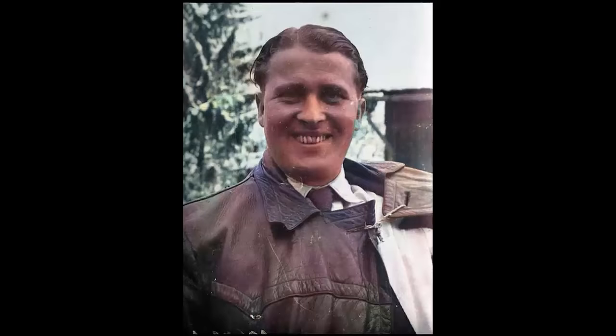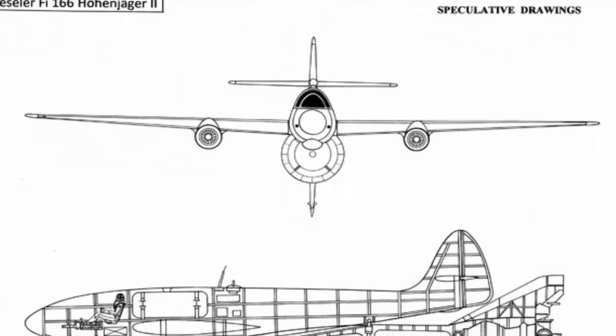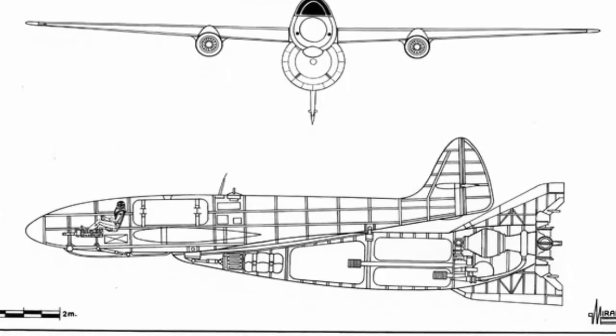Werner von Braun, a German aerospace engineer, first envisioned a vertically-launched rocket interceptor to strike enemy aircraft before returning to land in 1940. Despite being rejected by the Luftwaffe Ministry of Aviation, the concept piqued the interest of German engineer Erich Bachem, who was working on a rocket-launch aircraft capable of reaching high altitudes faster than previous fighters. The Fieseler Fi-166 was designed to fight Allied bombers before returning to base, propelled by two Jumo 004 jet engines, but was never developed into a prototype.